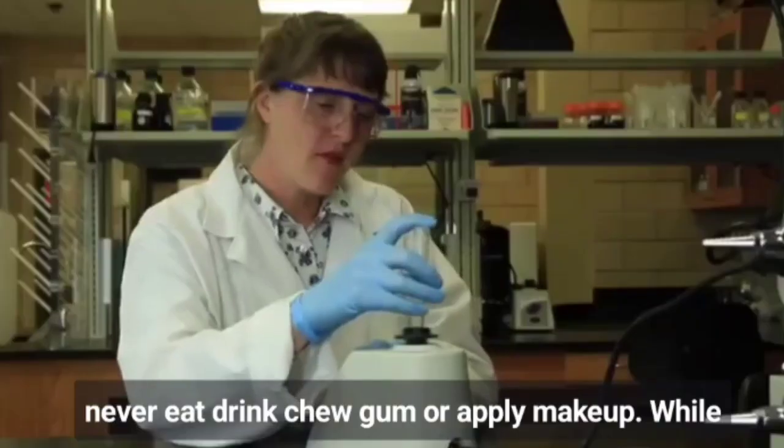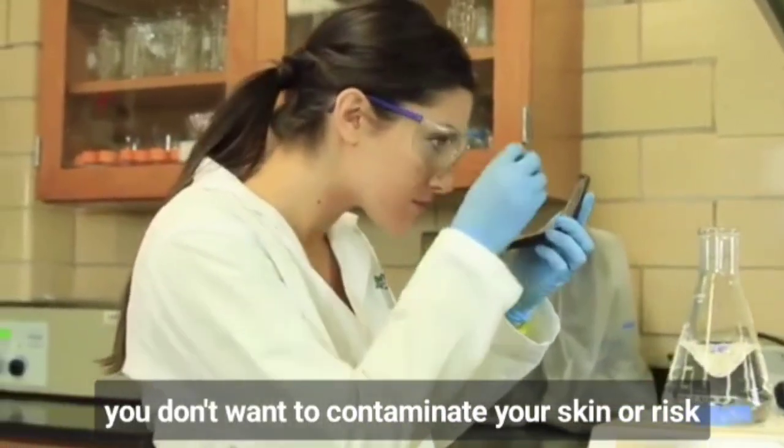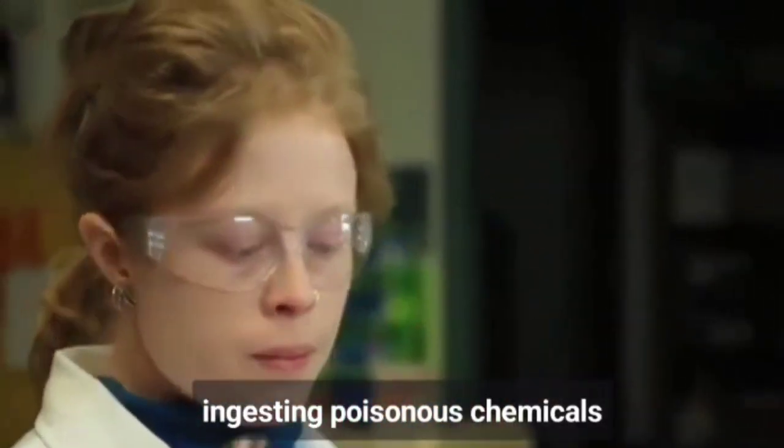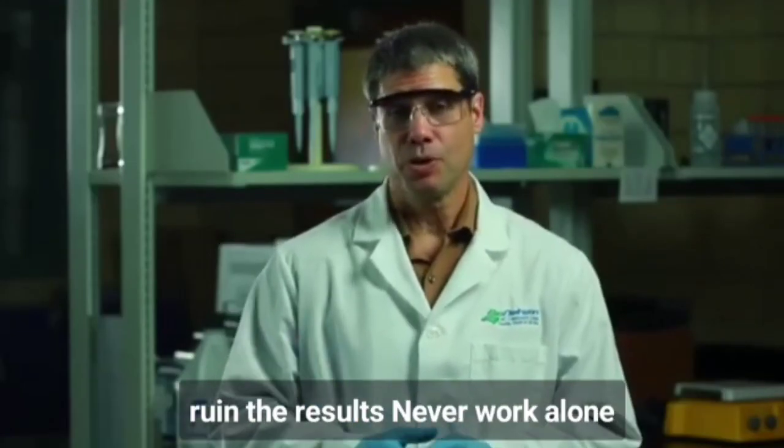Never eat, drink, chew gum, or apply makeup while in the lab. You don't want to contaminate your skin or risk ingesting poisonous chemicals. You could also contaminate your experiment and ruin the results.